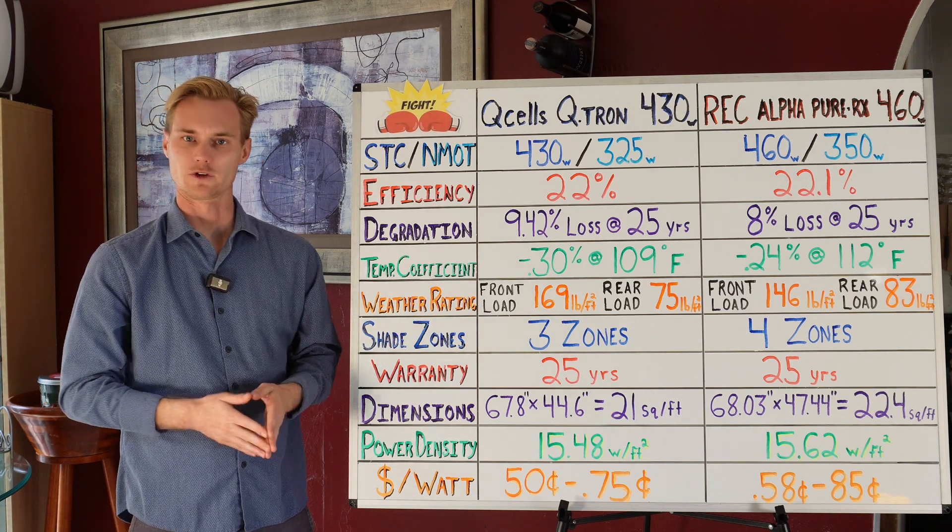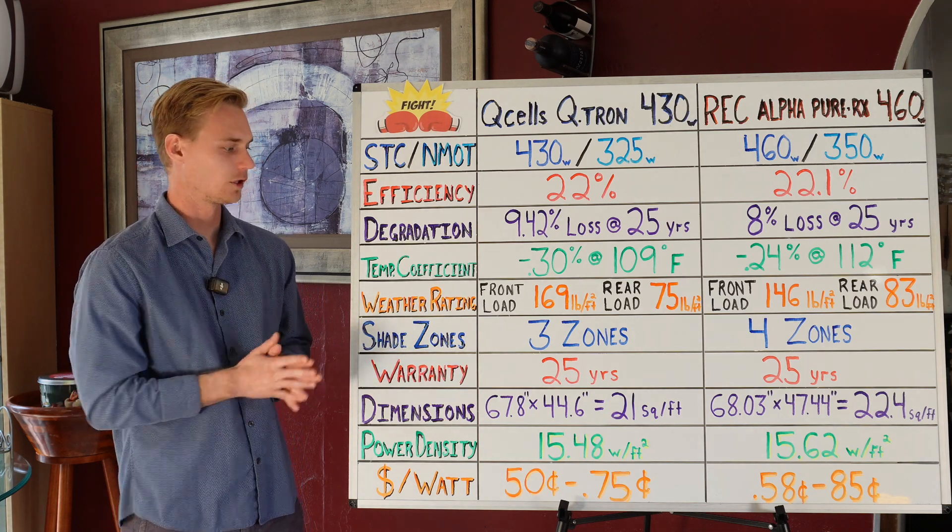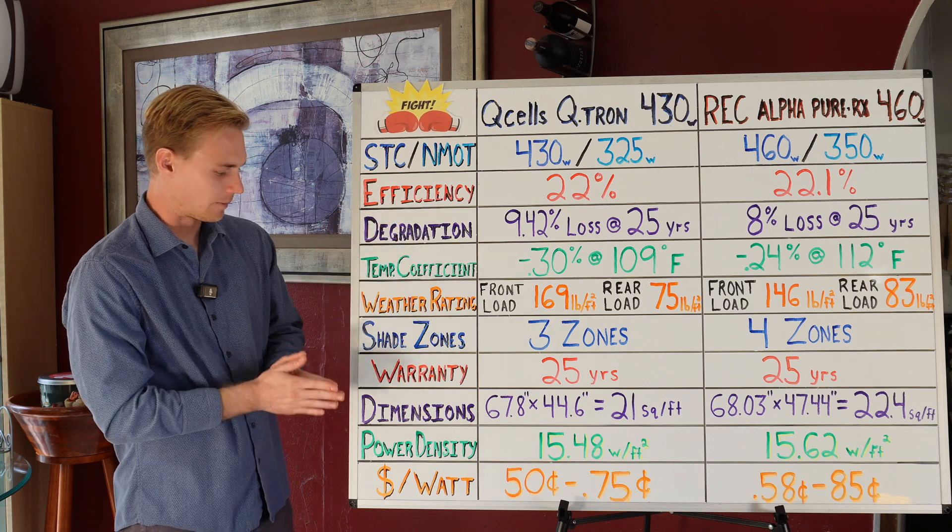For warranty, 25 years is standard for both of these panels, with the degradation warranties being the same as well.